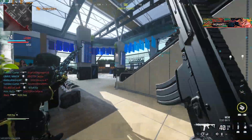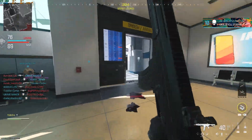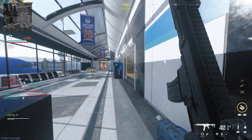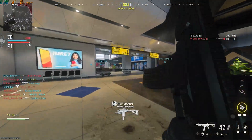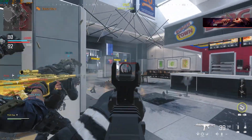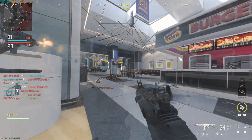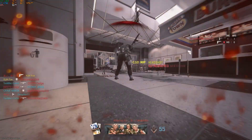Modern Warfare 3 at 1080p with a balanced preset saw an average frame rate of 61, a 1% low of 44, and a 0.1% low of 35. This game ran pretty well. I was surprised considering the old specs of this machine. We were playing on a hard drive, which caused some loading issues, but actually playing was perfectly fine with no discernible problems.